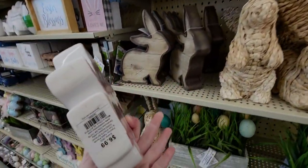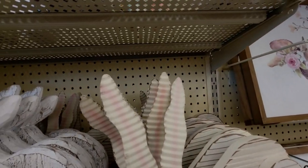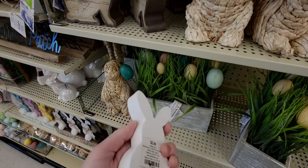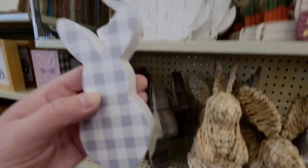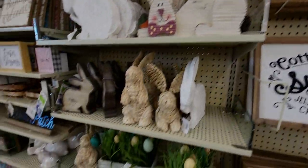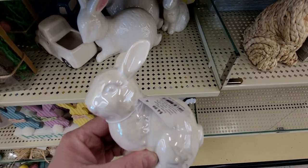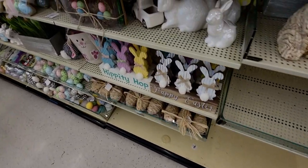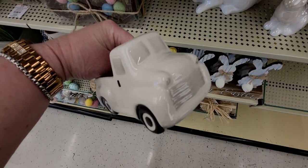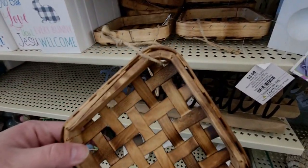These are going to be 69 cents, and these here are 29 cents — just 29 cents for these really cute glad bunnies with yellow gingham. Over here, these bunnies are 49 cents. These little trucks are so adorable at only 79 cents.